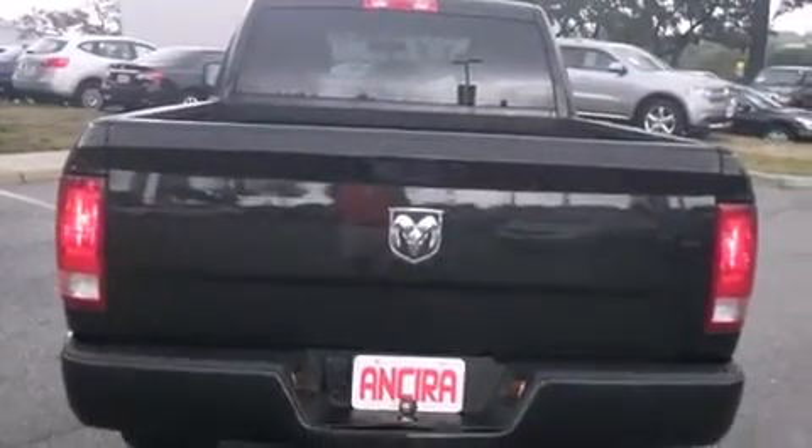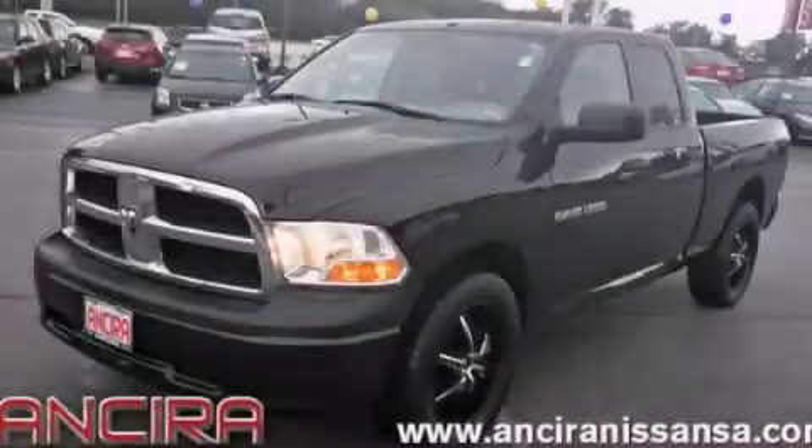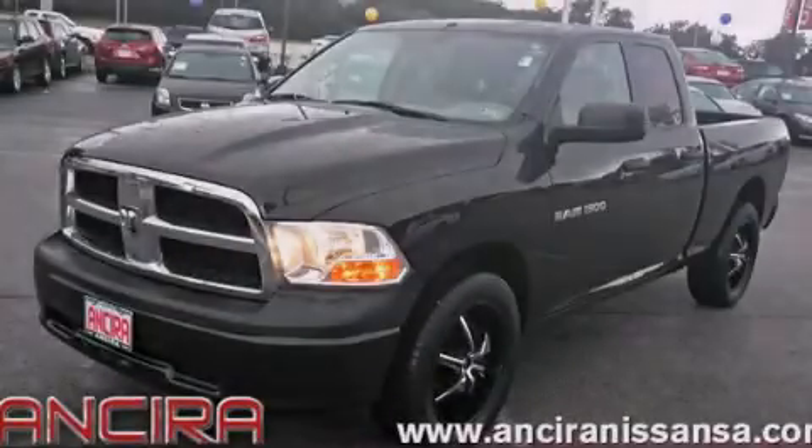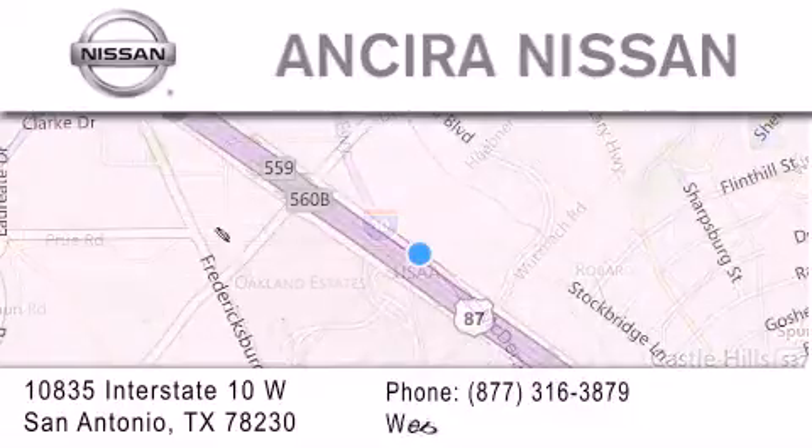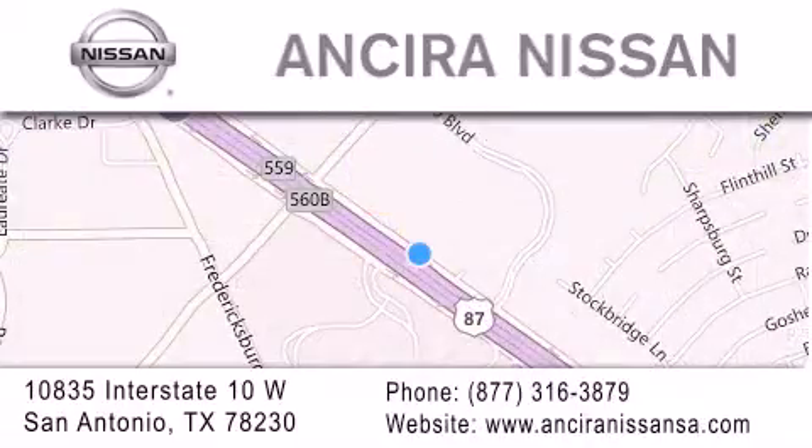Contact us today and schedule your opportunity to see this automobile in person. Thank you for considering Ancira Nissan for your next new or pre-owned vehicle. For additional information please visit our website, give us a call, or stop by our dealership.